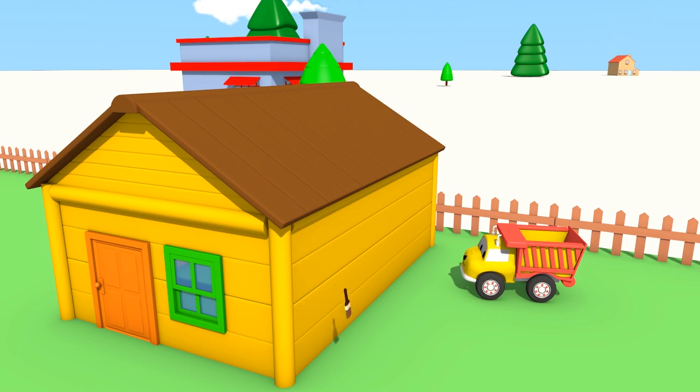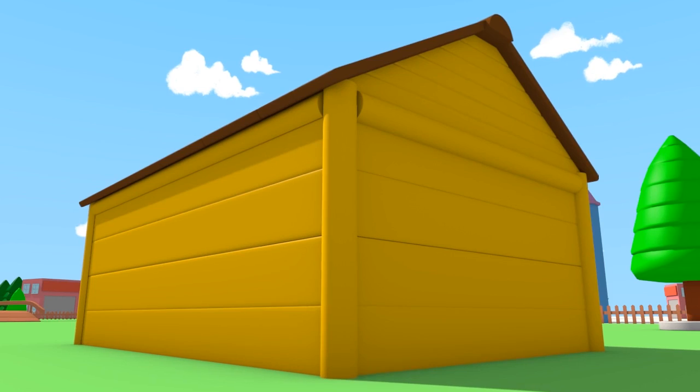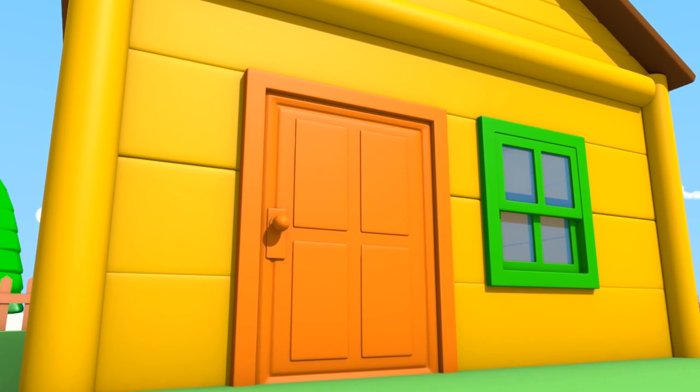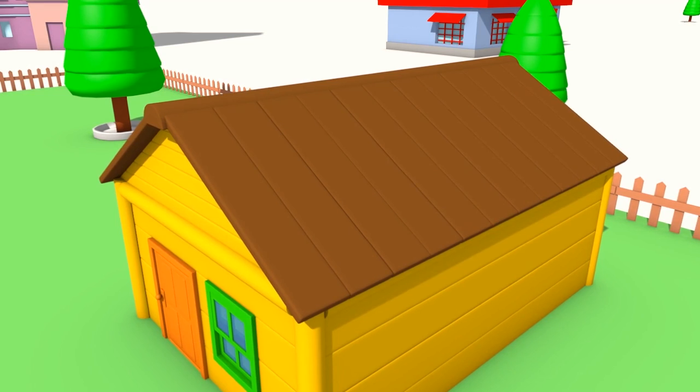The house looks wonderful, Ethan! You painted the window frames with green, and the walls with yellow! The door is orange now, and the roof is brown!